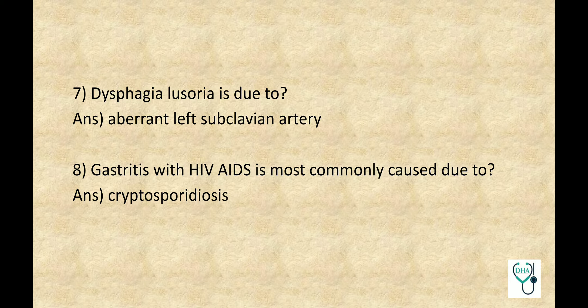Dysphagia Lusoria is due to Aberrant Left Subclavian Artery. Gastritis with HIV/AIDS is most commonly caused due to Cryptosporidiosis.